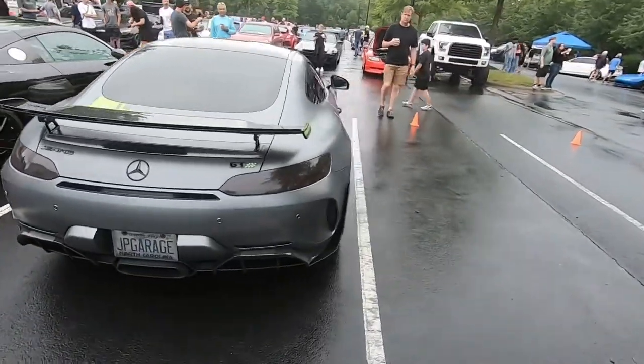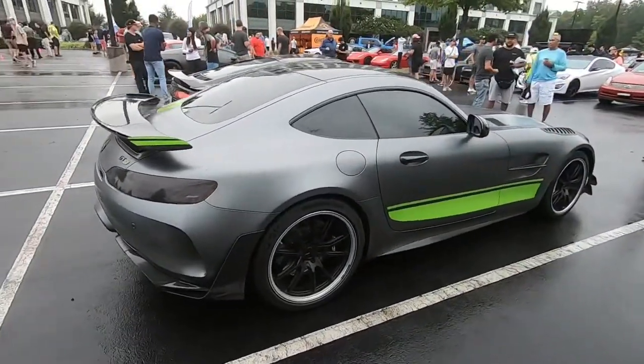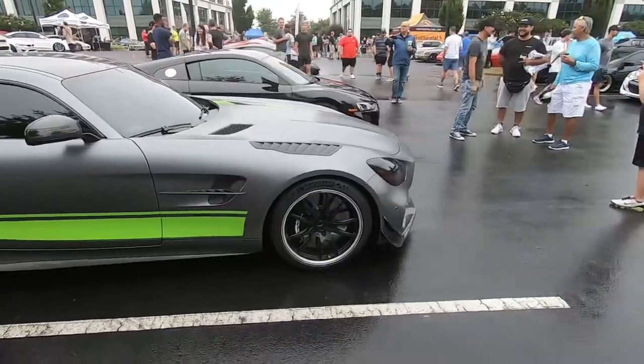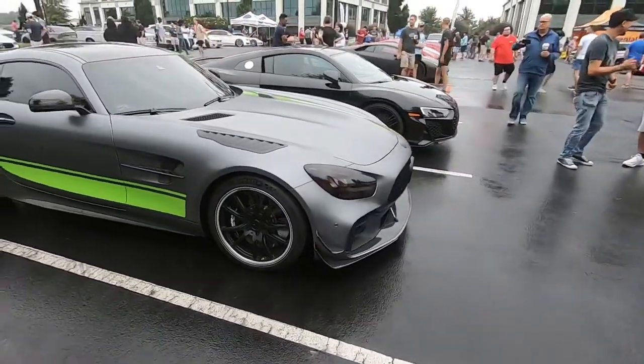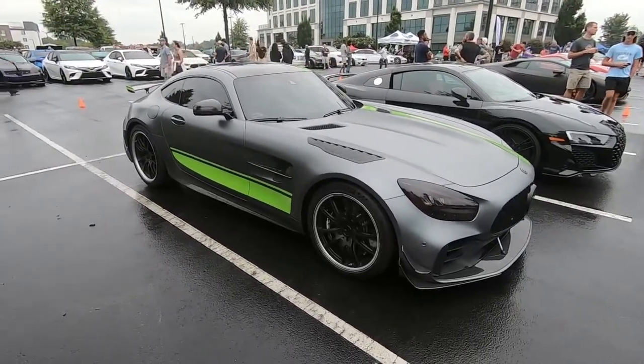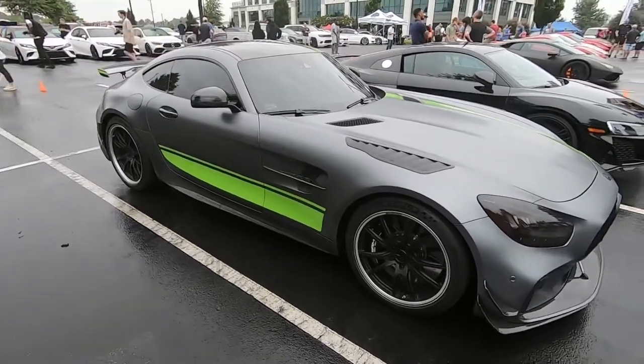The AMG GTR — the coolest spec I've seen. I've seen this car like a hundred times but I think it gets cooler every time. I notice more and more things about it, just how aggressive it is. I know these things are selling for way higher than when they first came out, so shout out to the owner for keeping his.